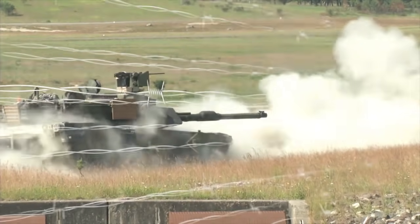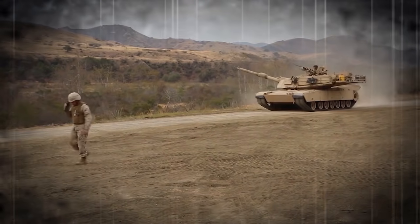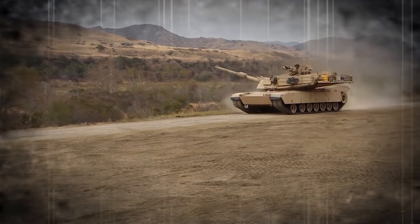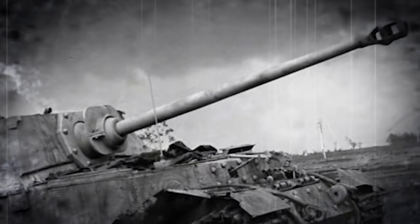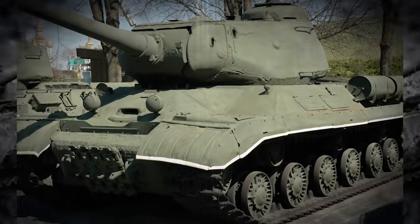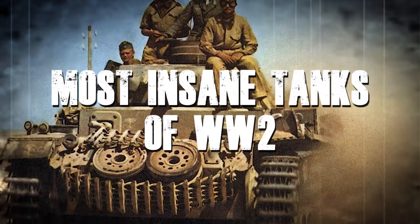We may never get the chance to see epic tank battles take place again like we did during the Second World War. Although the technology in modern times has advanced quite a bit since then, most of these tanks have seen a lot more real-life combat, from Nazi supertanks that weigh 65 tons to the tank that helped the Soviets become victorious. Here are the most insane tanks of World War II.